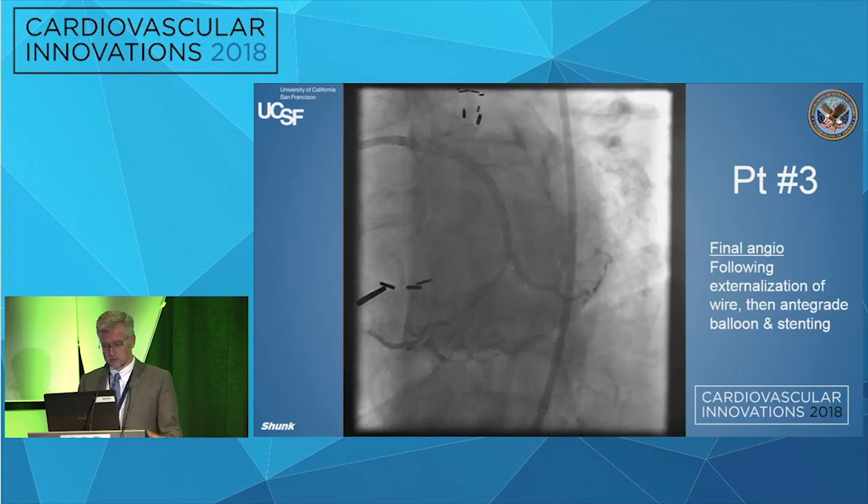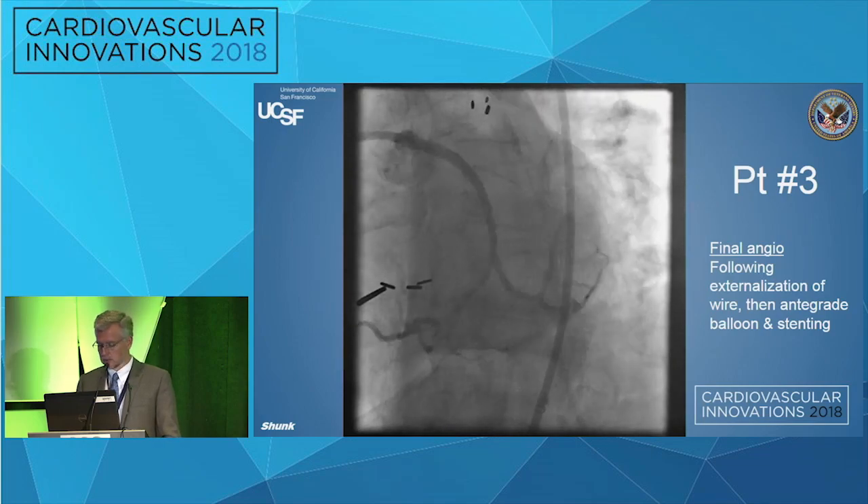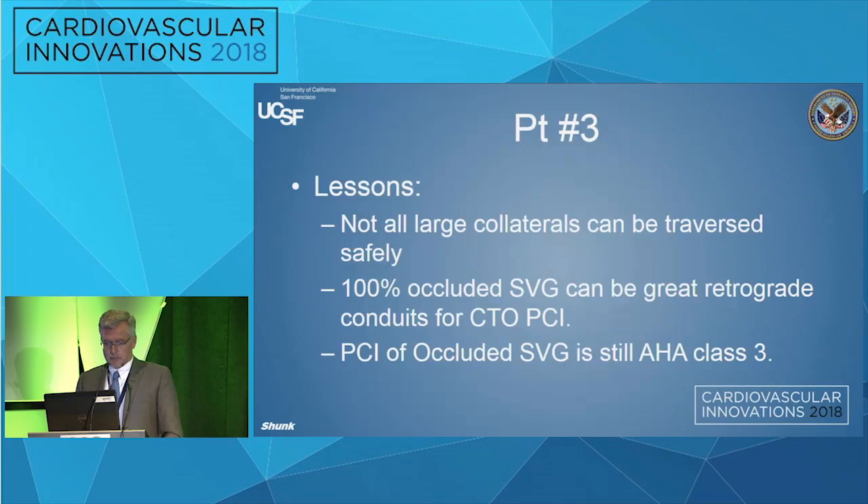Not all large collaterals can be traversed safely — a lot of times they look really juicy and big but you can't get through them. And 100% occluded vein grafts can be a great retrograde conduit for PCI of a CTO. Remember, though, that the completely occluded vein graft itself is still considered a Class III indication by the AHA. There are very limited circumstances where you would actually open that vein graft and try to get a durable result when it's been completely occluded.